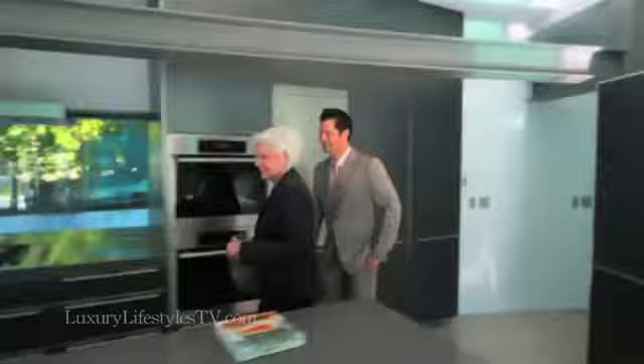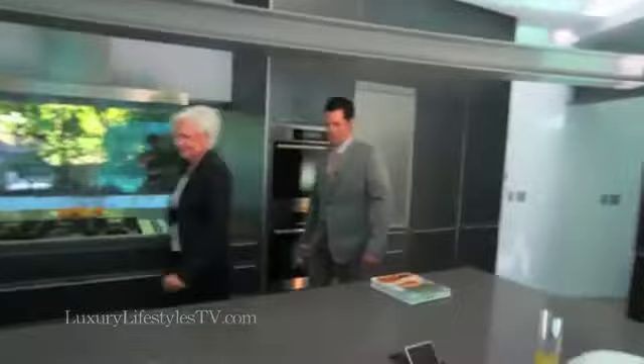Of course, everything's brand new, never been used. It was also designed as a kosher kitchen. Has anybody ever lived here yet? No, no one has lived here. This is brand new — waiting for somebody to really make their own. Exactly.